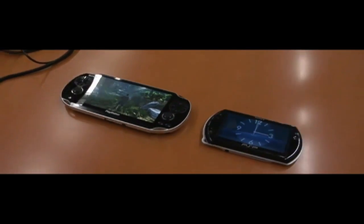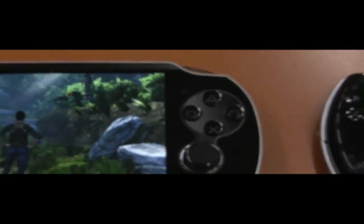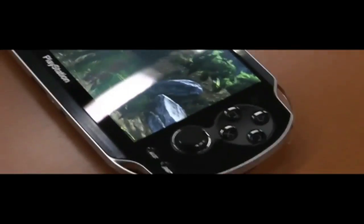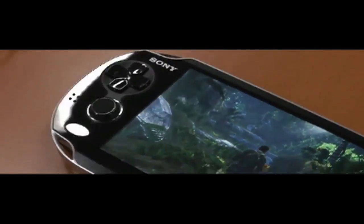Here I have the Sony NGP sitting next to a PSP. In the US we call this the PSP2 — I don't know why they call it NGP, but it doesn't matter to me. This thing is really awesome.